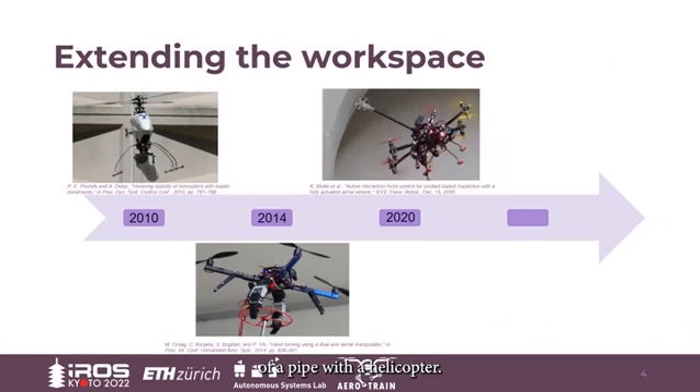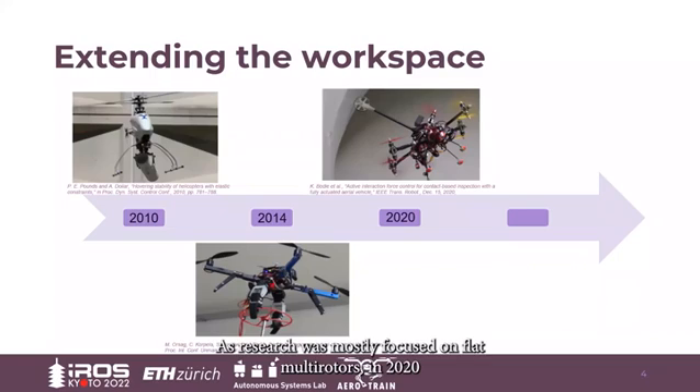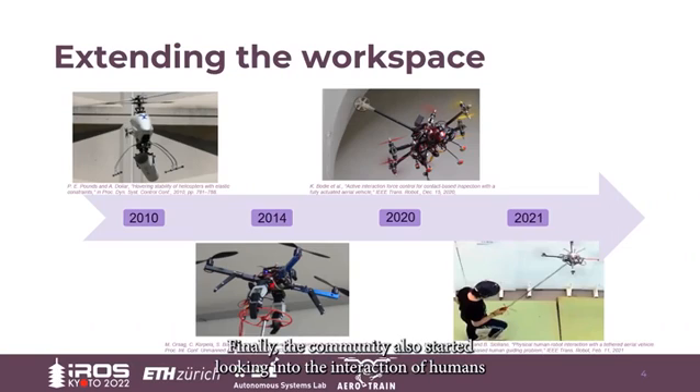As research was mostly focused on flat multirotors, in 2020 we got one of the first examples of multirotor omnidirectional platforms, with a virtually infinite workspace, both in position and orientation. Finally, the community also started looking into the interaction of humans and drones, and all the safety concerns that arise from it.